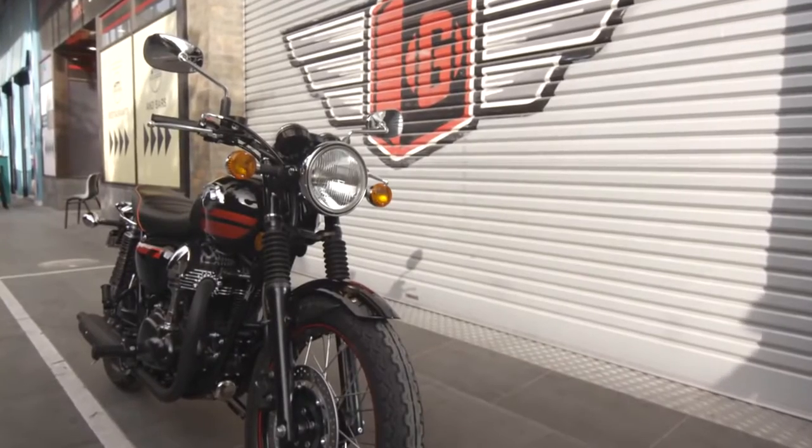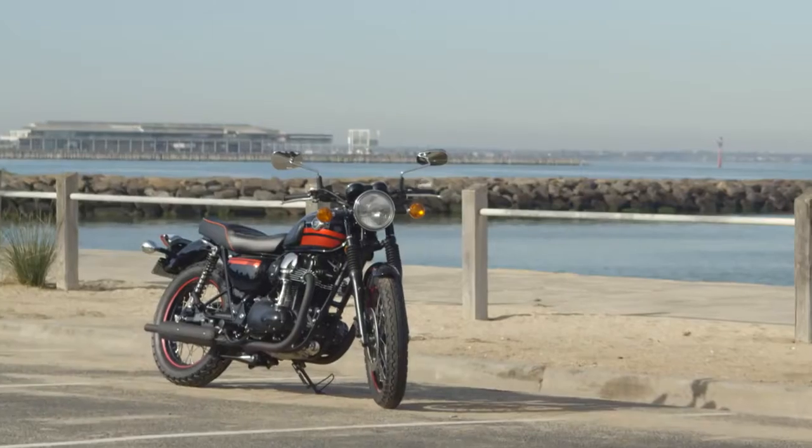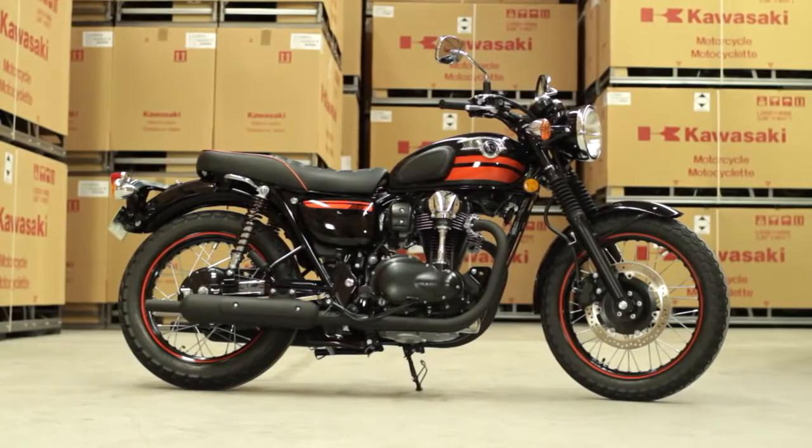We've tested it, we've played with it, we've ridden it. We've picked it up in Campbellfield and we've been all over Melbourne on it. First thoughts? You know the old saying, if it ain't broke, don't fix it. Originally the W1 came out in 1966 and they haven't changed the look of it.